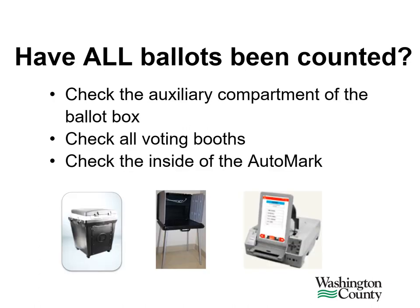Also use the close of polls checklist found in the head judge folder and assign tasks as needed. Before proceeding to any other closing duties, make sure that all ballots have been counted through the tabulator. Please check the auxiliary compartment of the black ballot box. Check all voting booths for abandoned ballots and check the inside of the auto mark.